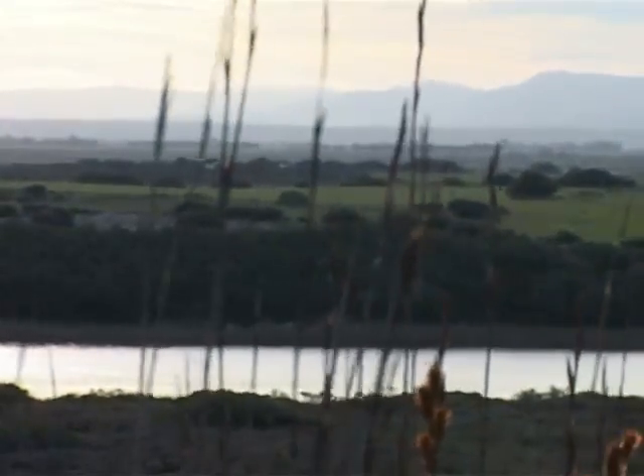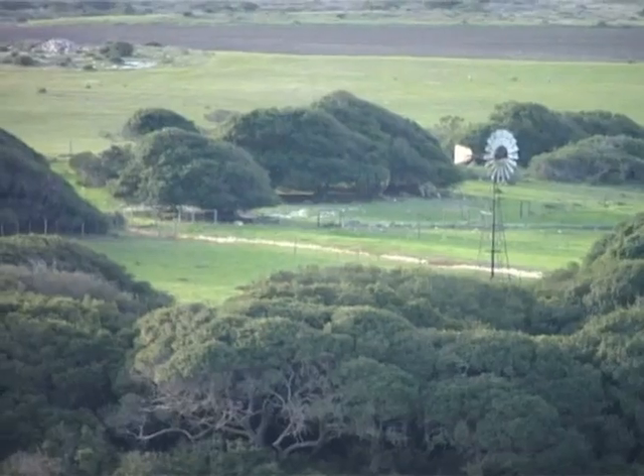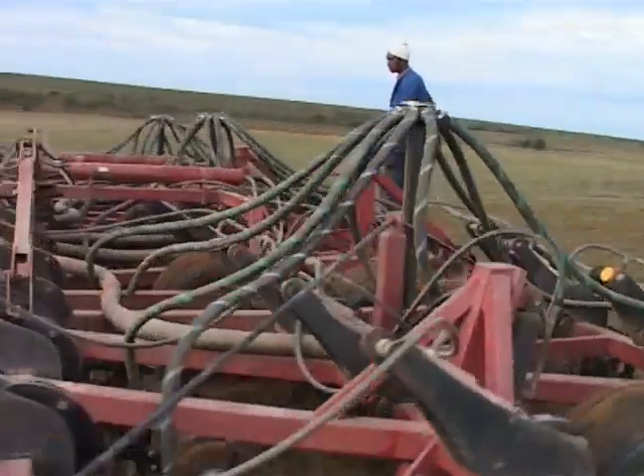But large portions of this land have been lost to either cultivation or to alien species that were brought here in the 1800s from Australia and Europe, which choke off the indigenous fauna.